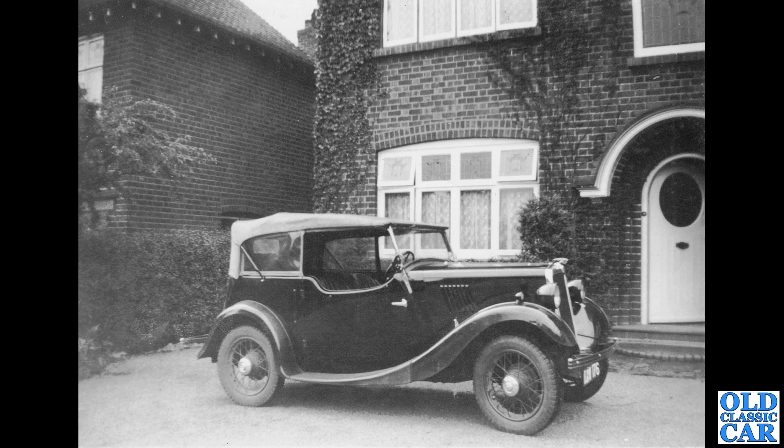Carrying on with these pre-war car photographs, we've got the first of several Morris 8s to feature in this particular video — a side view of a Morris 8 Series 1 Tourer. It looks like a four-seat Tourer with the hood raised in a suburban setting. What a great little car that is.